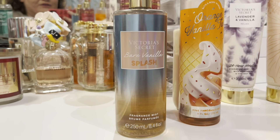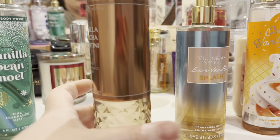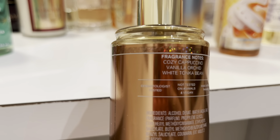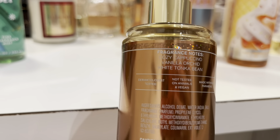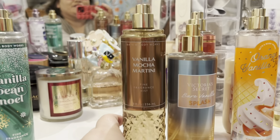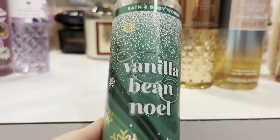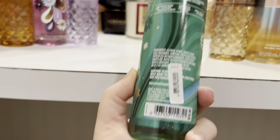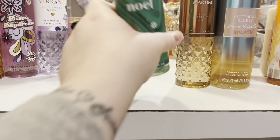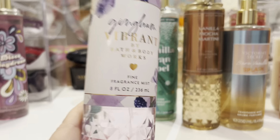She decluttered the bare vanilla splash — I actually don't have any vanilla scents in my collection whatsoever, so that'll be nice to add in. She decluttered the vanilla mocha martini — cozy cappuccino, vanilla orchid, and white tonka bean. She also lost all of her caps. She decluttered vanilla bean noel from 2022 — I might use that even as a room spray. I really love this one.